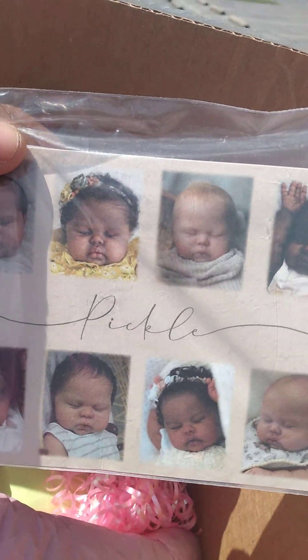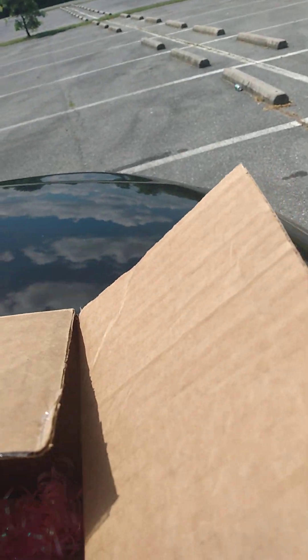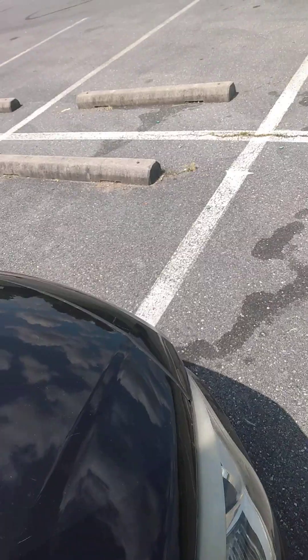So this is the Pickles kit. I'm going to open her up because I'm on my way home — actually just before I stop home.